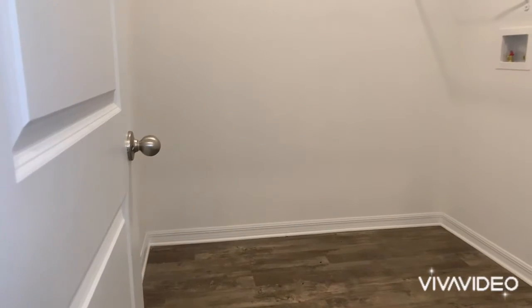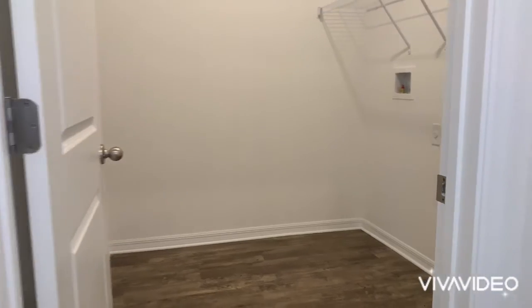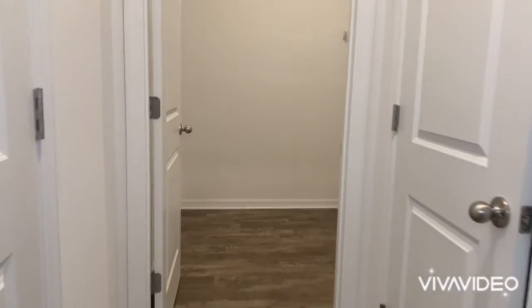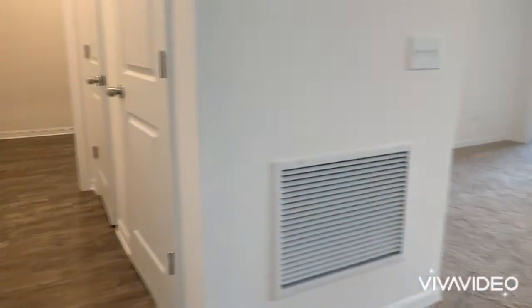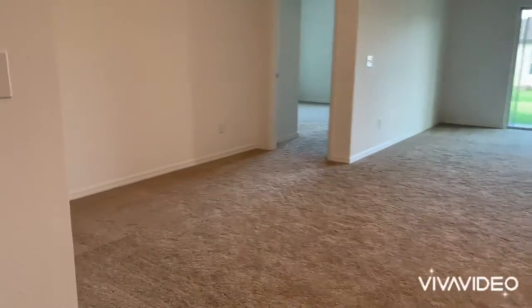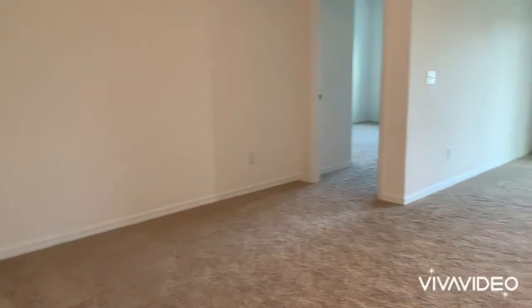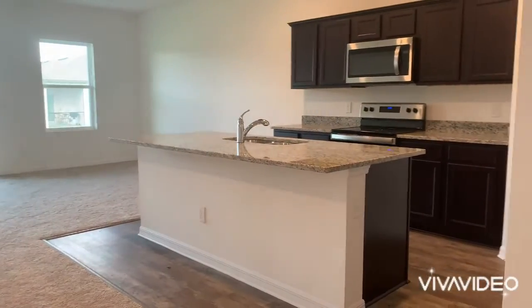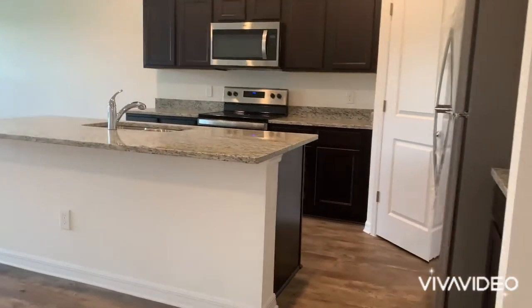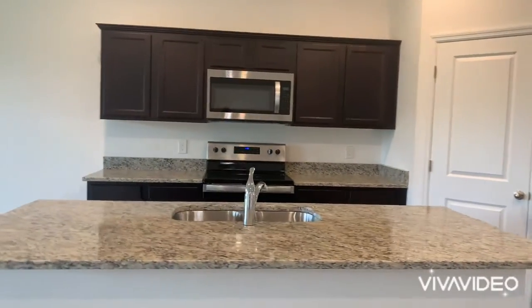Here's your laundry — washer and dryer are included. All the appliances are included in this new construction home. Starlight Homes gives you that as well. Here's a small dining area, and as you're coming in, the open floor plan living area with a nice big island in the middle of the kitchen and your fridge.